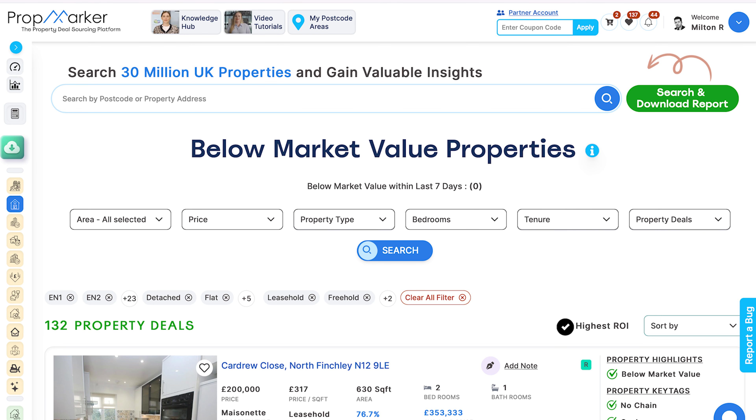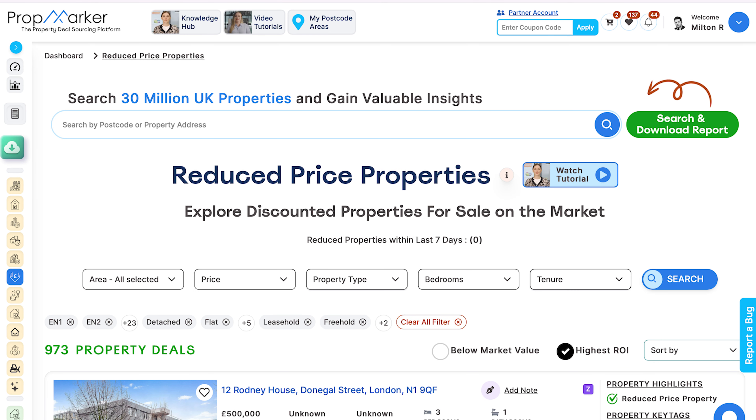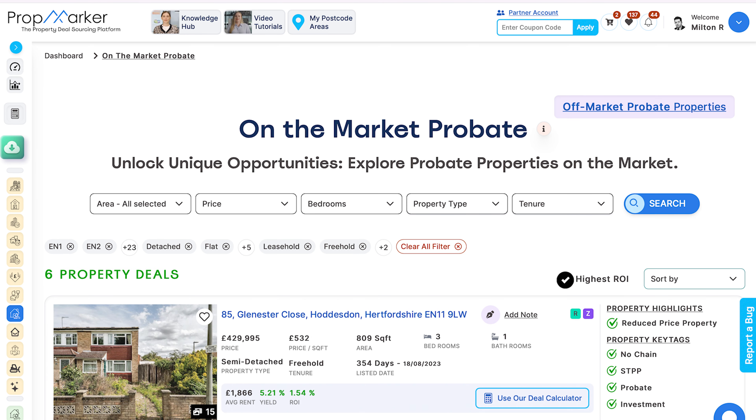Hello there, I'm Simon, your friendly AI avatar brought to life by our PropMarker AI team. In this video, I will show you how PropMarker can help you find the best deals for your buy-to-let investments.